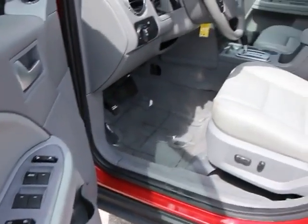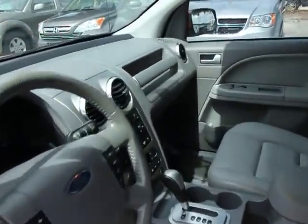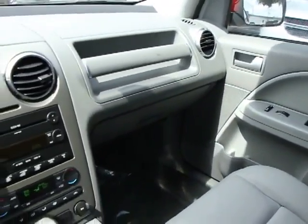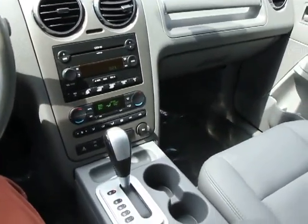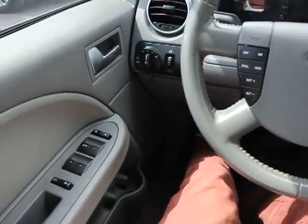Cargo area light, electrochromic rear view mirror, cloth seat trim, map lights, power driver seat, vanity mirrors, dual note horn, tinted glass, roof rack, mid-series exterior upgrade package including chrome grille, four-piece floor mat set.